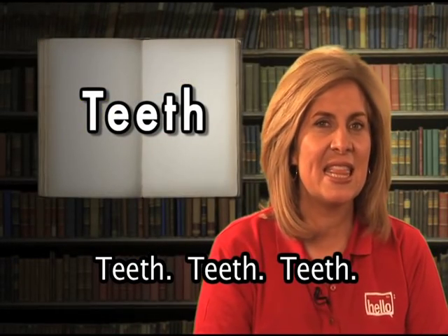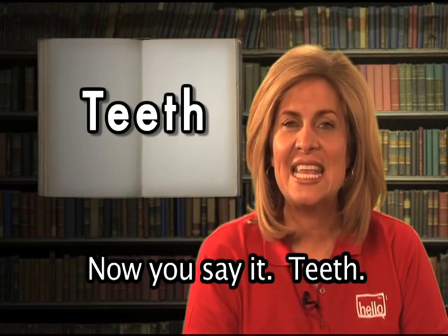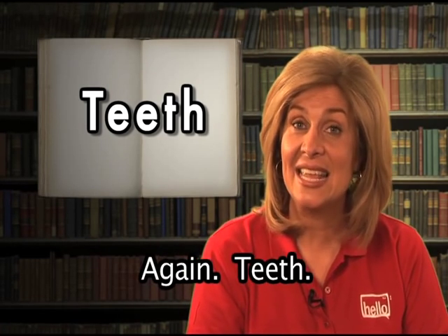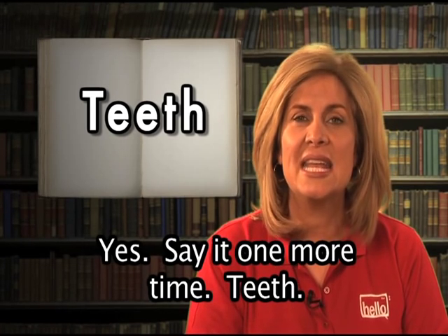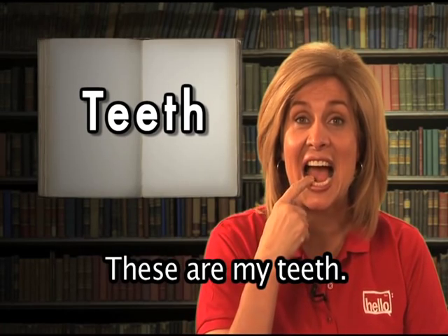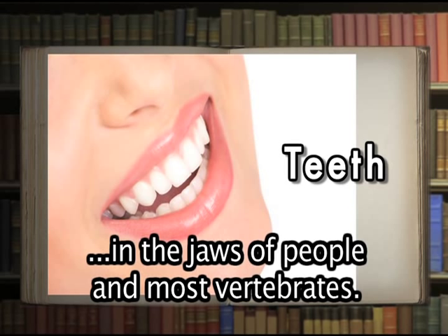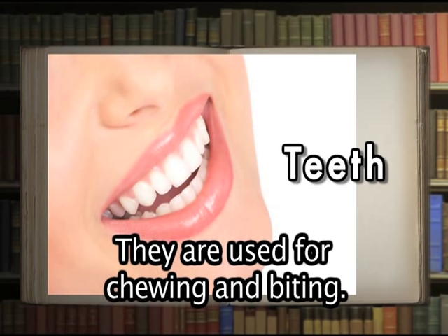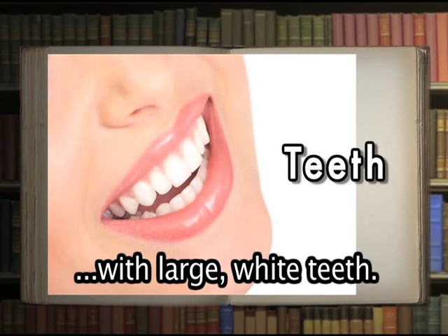Teeth. Now you say it: teeth. That's right. These are my teeth. Teeth are the hard, bony, enamel-covered structures in the jaws of people and most vertebrates, used for chewing and biting. The movie star has a big mouth with large, white teeth.